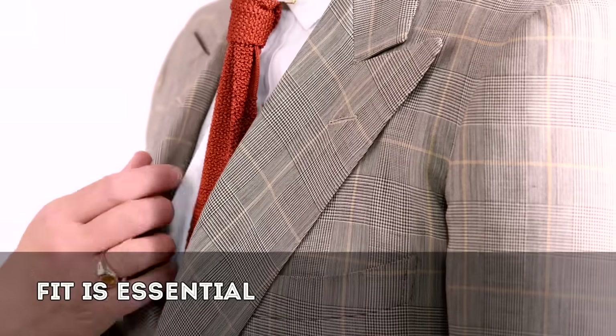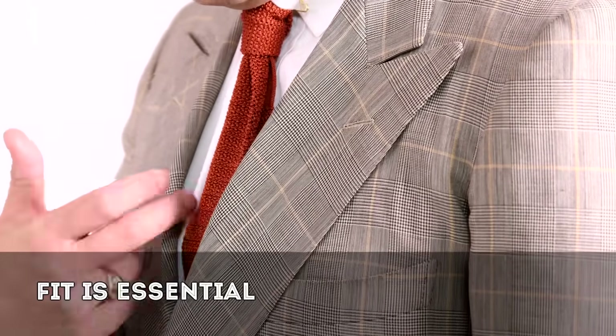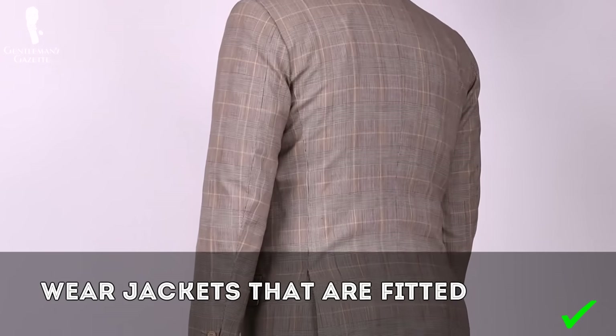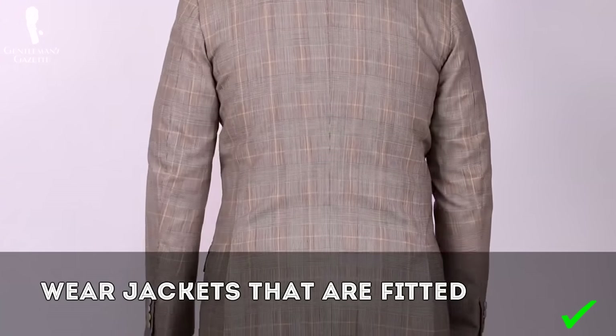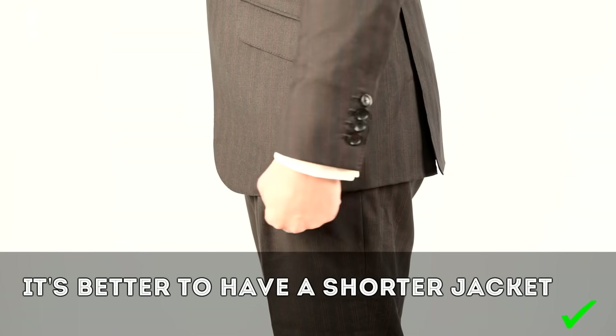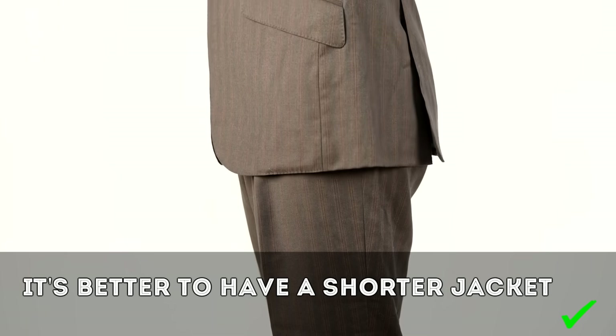Starting with the jacket — fit is essential to look your best and we have an entire guide on how a suit should fit. For a shorter man specifically, I suggest getting things that are more fitted, more trimly fitted, because if things are baggy they look too big and make you look small. Even though traditional rules suggest the jacket length should match the length from the pants hem to the jacket bottom, if you're shorter it pays to have a slightly shorter jacket because it creates the visual effect of height.